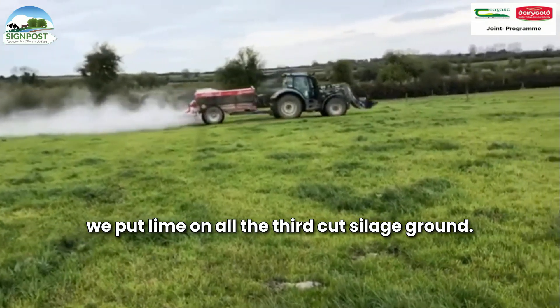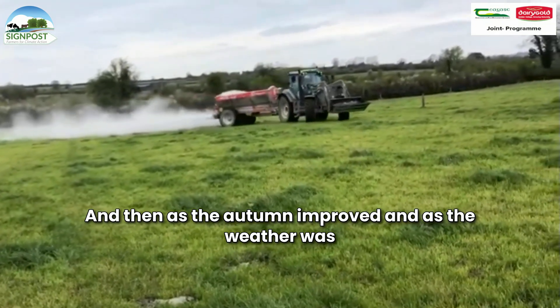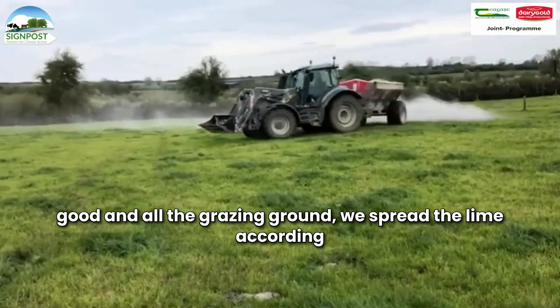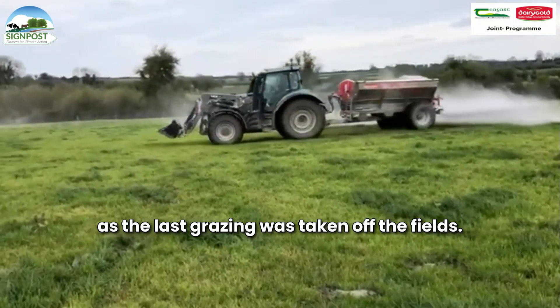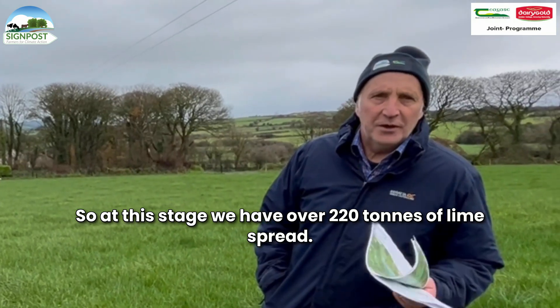Then as the autumn improved and as the weather was good, on all the grazing ground we spread the lime as the last grazing was taken off the fields. So at this stage we have over 220 tonnes of lime spread.